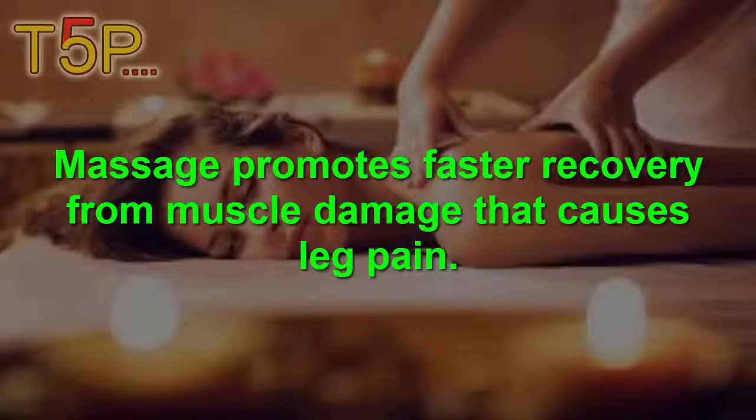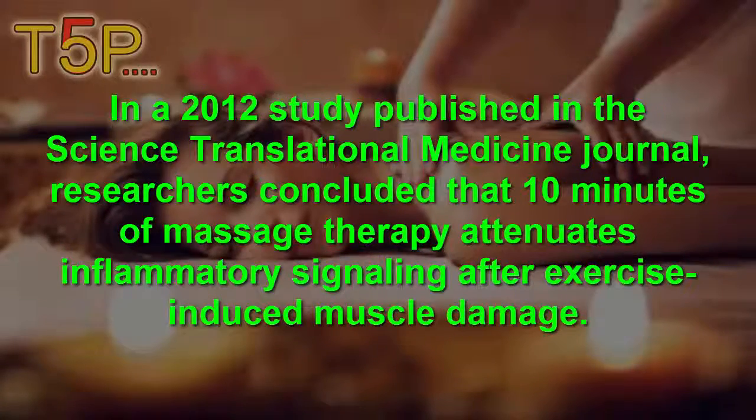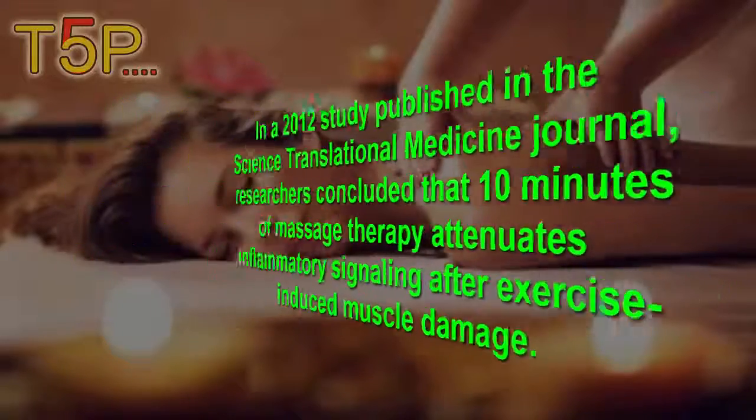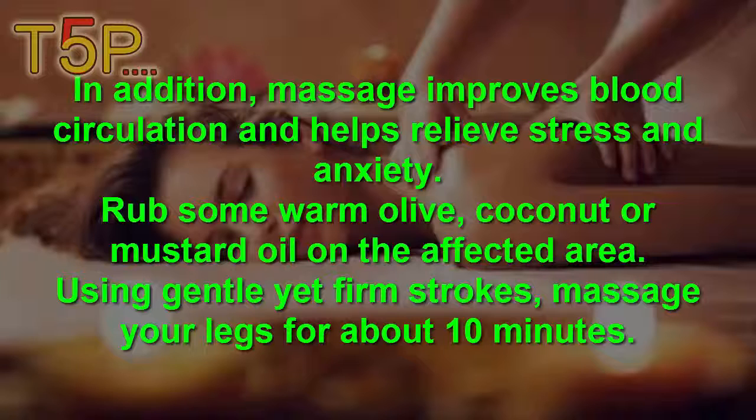Massage. Massage promotes faster recovery from muscle damage that can cause leg pain. In a 2012 study published in the Science Translational Medicine journal, researchers concluded that 10 minutes of massage therapy every day attenuates the inflammatory signaling after exercise-induced muscle damage. In addition, massage improves blood circulation and helps relieve symptoms and anxiety.